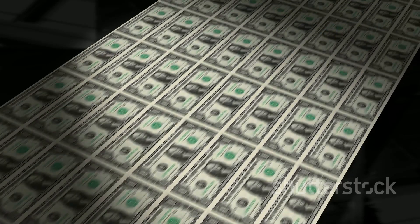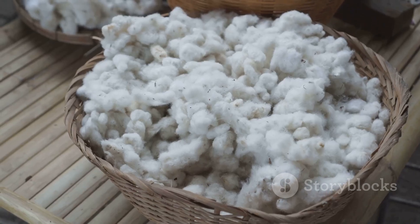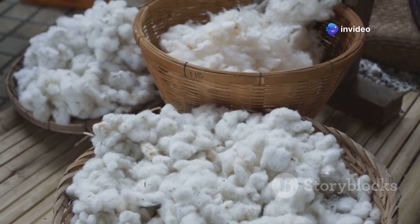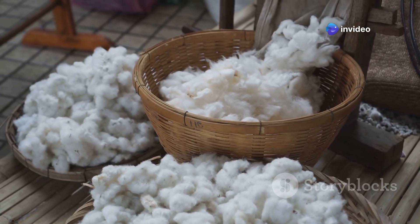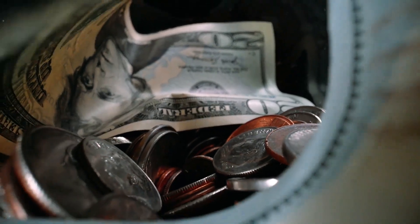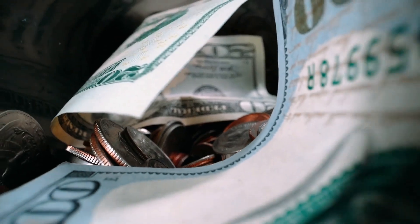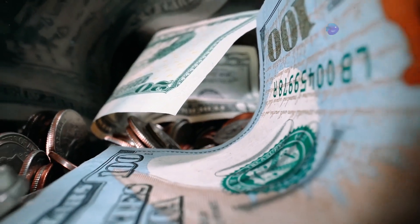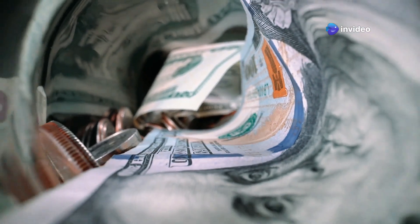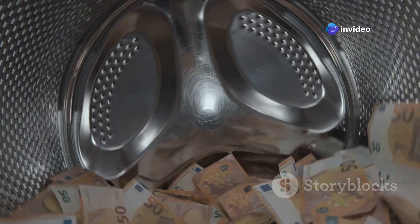Generations of skilled workers have dedicated their lives to perfecting the art of currency paper production. The secret ingredient? Cotton and linen fibers. These natural materials are carefully selected and blended to create a paper that is both strong and flexible. This unique blend gives the dollar bill its distinctive feel and helps it survive the wear and tear of everyday use — the texture is unmistakable, a tactile reminder of the craftsmanship that goes into every bill.